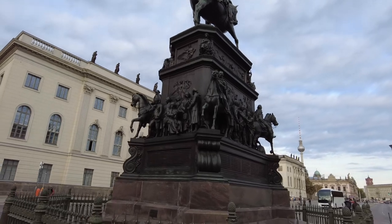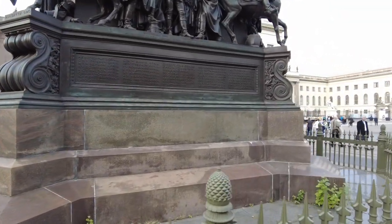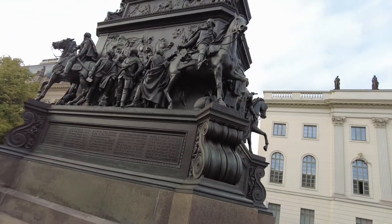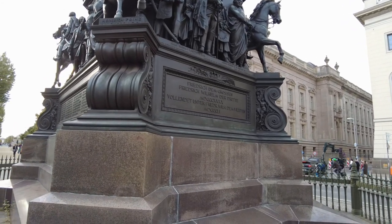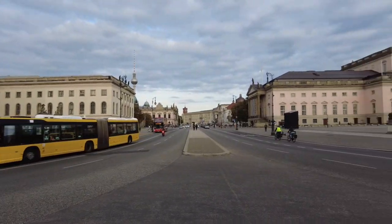It's a nice statue — Frederick II. Very detailed. And there's Heinrich Prince, Frederick the Great. Finally we've reached Gendarmenmarkt. This will be the last stop for today and we'll probably just have dinner here. Here is how it looks.